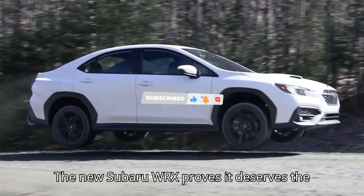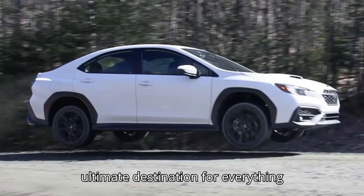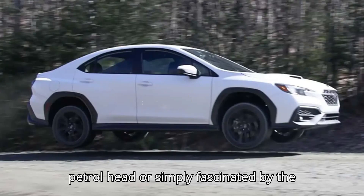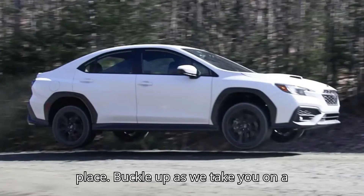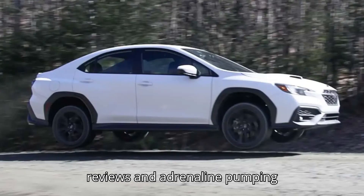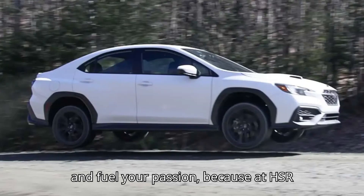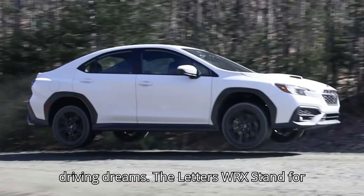The new Subaru WRX proves it deserves the name. Welcome to HSR Motors, your ultimate destination for everything automotive. Whether you're a diehard petrolhead or simply fascinated by the world of cars, buckle up as we take you on a thrilling journey through the latest in automobile technology, jaw-dropping car reviews, and adrenaline-pumping adventures. At HSR Motors, we're not just driving cars — we're driving dreams.